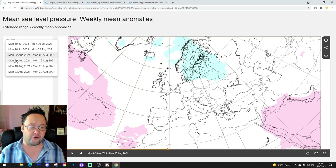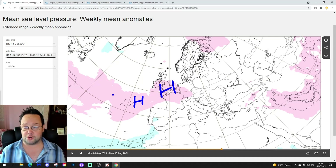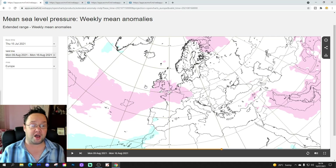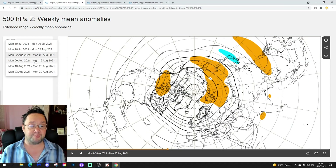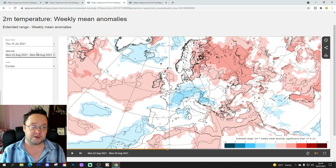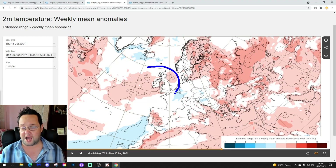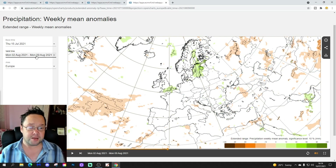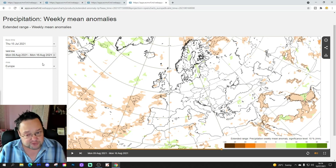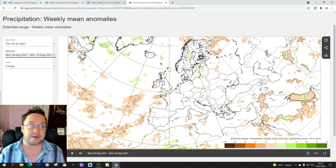Week four, from the 9th to the 16th of August, starts to bring some higher pressure back in from the southwest — a ridge building up from the Azores — which would return us to drier and warmer conditions potentially in mid-August. The 500 millibar height anomaly shows a small area of above-average heights just to our southwest, possibly the start of high pressure returning from the Azores. Temperature anomalies are very close to or slightly above average once again, and precipitation hints at going slightly drier than average.